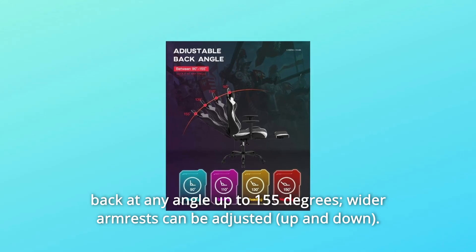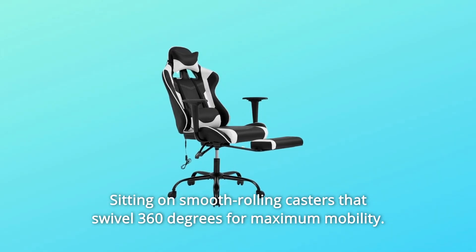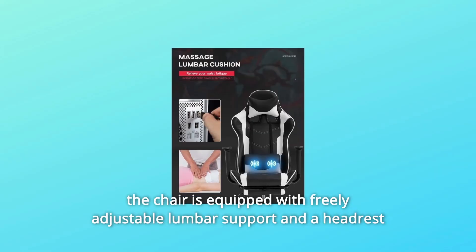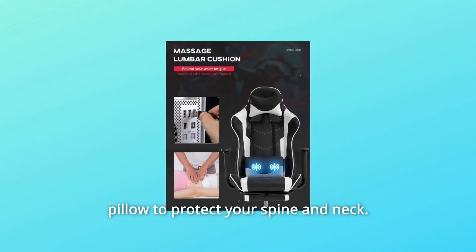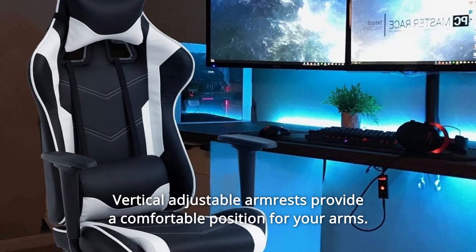Wider armrests can be adjusted. The chair sits on smooth rolling casters that swivel 360 degrees for maximum mobility. It is equipped with freely adjustable lumbar support and a headrest pillow to protect your spine and neck. Vertical adjustable armrests provide a comfortable position for your arms.